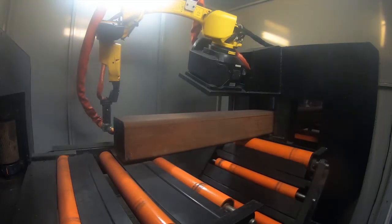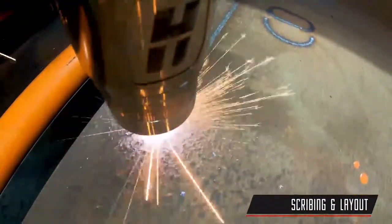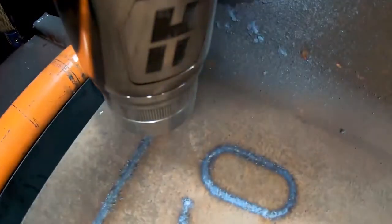The dual clamping system holds material firmly in place during processing. With scribing and layout capabilities, the PCR-41 can create detailed markings resulting in reduced shop fitting costs and errors.